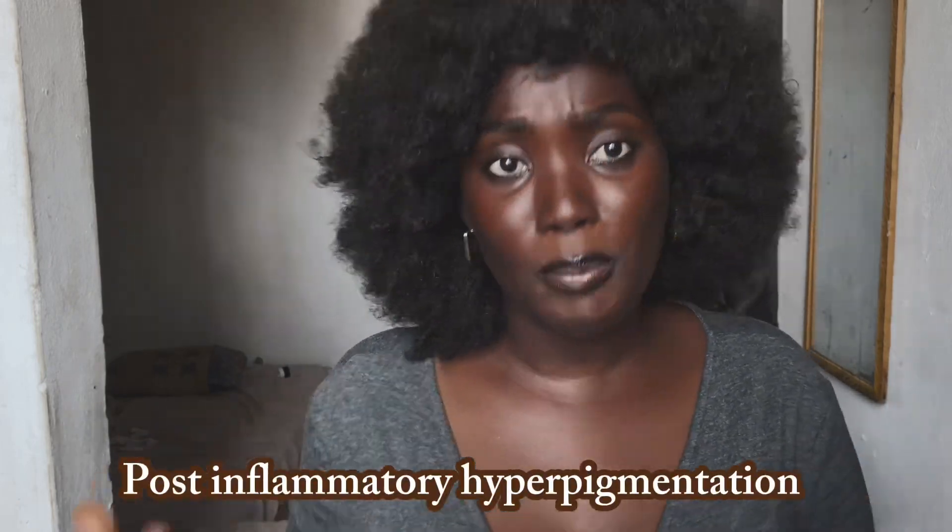Another very common cause of hyperpigmentation is post-inflammatory hyperpigmentation. This is the kind of hyperpigmentation that happens after your skin has suffered from something — like a cut, a burn, or acne. This is called post-inflammatory hyperpigmentation, and it occurs when your skin has gone through some form of injury.